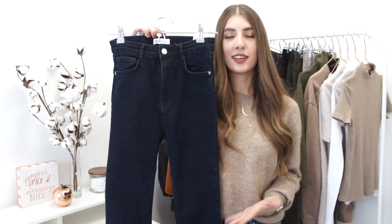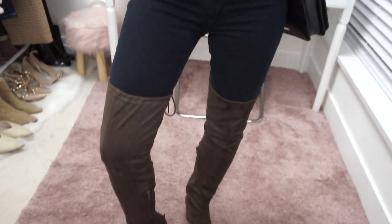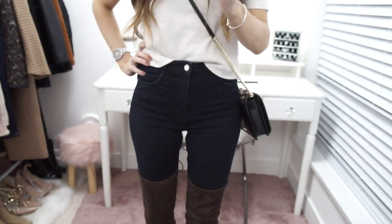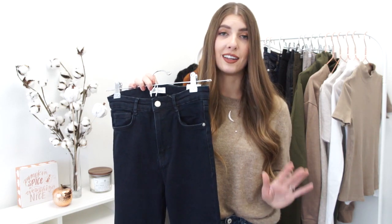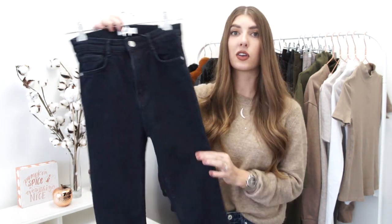When you find something you like, you just go for it in a different color. This is the exact same style jean as the previous one, and I really like the wash of these ones. I personally really like dark denim in the fall and winter season. I prefer a lighter wash in spring and summer; however, white looks really nice in winter, especially paired with camel colors, but otherwise I opt for dark denim. These ones fit exactly the same as the previous — size 4 and also under 40 Canadian.